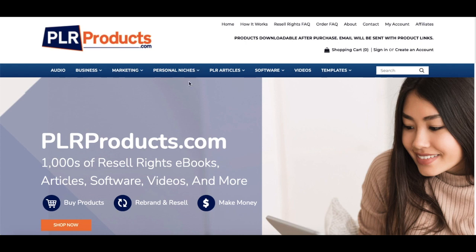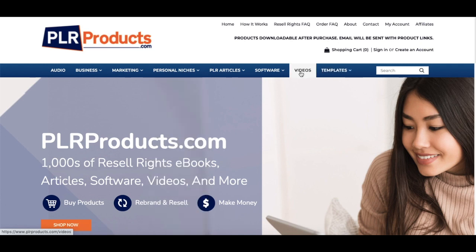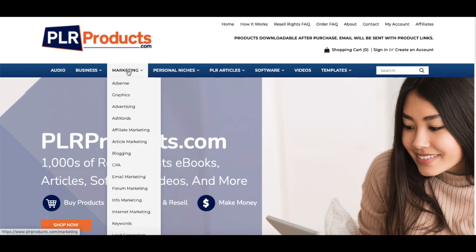Let's take a look at some of the categories. If you're in personal niches, for example, maybe you want an ebook in health and beauty, pets, or travel — they have lots of different categories. They also have videos, templates like landing pages and WordPress templates, and even done-for-you websites you can buy. They also have marketing, which is pretty popular as well.